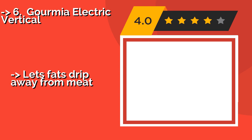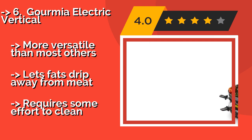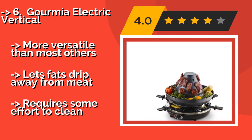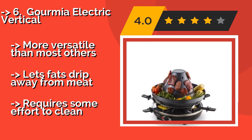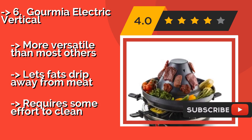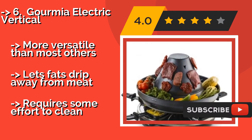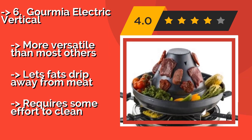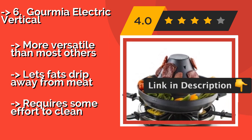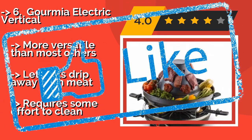Number 6: Gourmet Electric Vertical, about $60. The Gourmet Electric Vertical has a cone-shaped design in which the meat is cooked on an angled plate with little pointy tips to hold it in place. Vegetables can then be put in the surrounding brim along with a broth, if you want to use it like a hot pot. More versatile than most others and lets fat strip away from meat, but requires some effort to clean.